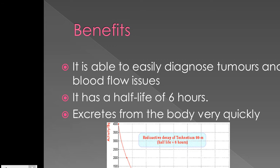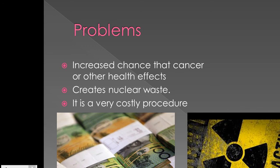Technetium-99m is also effective as it emits gamma rays, which allows for more accurate positioning of imaging detectors.